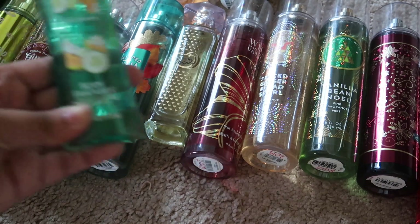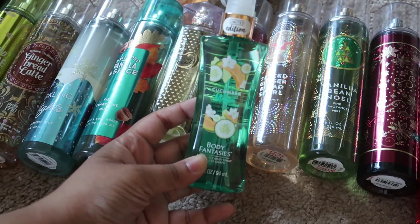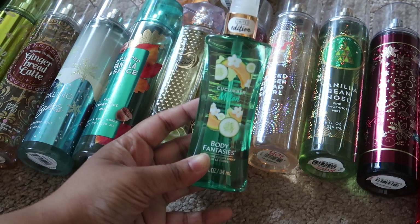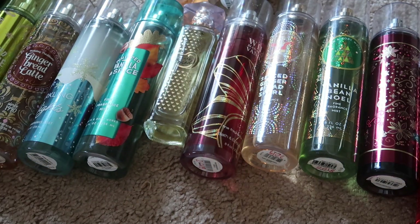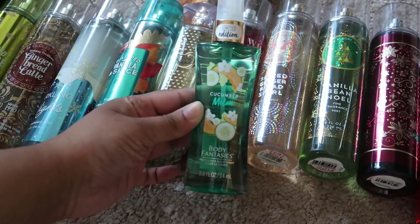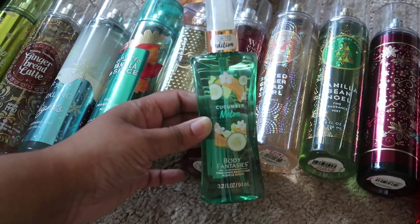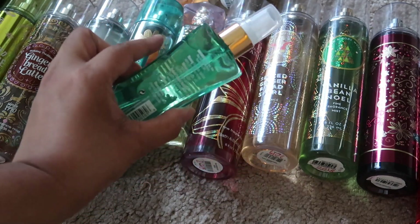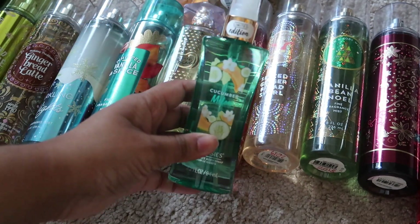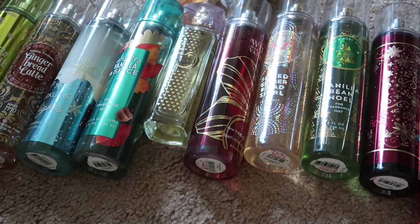The first body spray is this one in cucumber melon from Body Fantasies. This was one of their limited edition ones and I didn't realize how floral the scent was. I kept it thinking I would grow into it, but to be honest I'm not going to use it very much, so I'm going to give this one away to a friend.